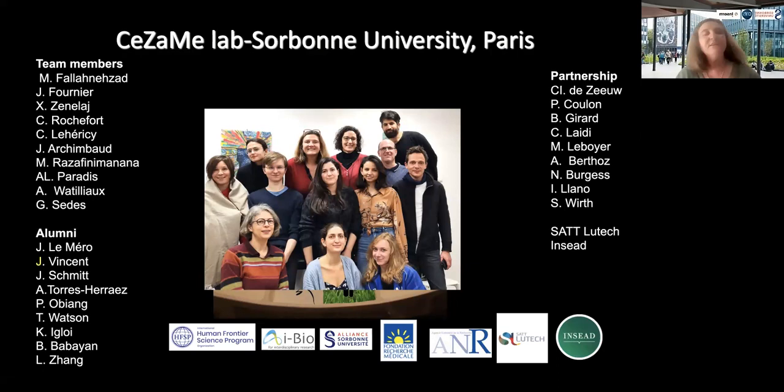I'll stop here as we have time for discussion. I want to thank all my collaborators: Mehdi Falanezat who did the HD cell work, Julien Fournier and Luzong who analyzed the sequence behavior data, and Jensen and Zenelash who are working on the nucleus incertus project, along with our partners and funders. Thank you for your attention.